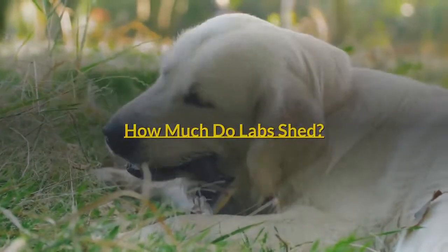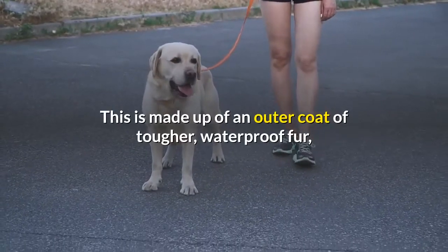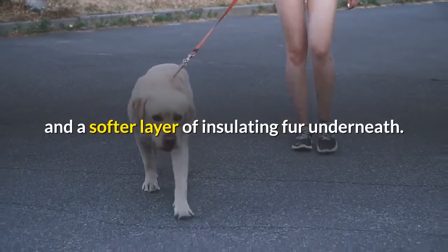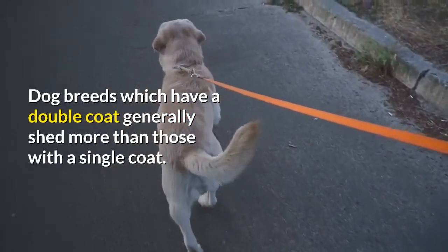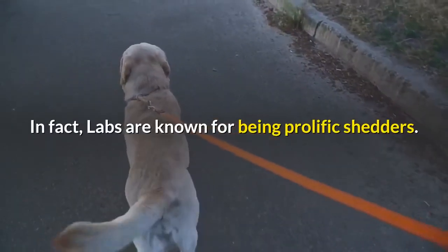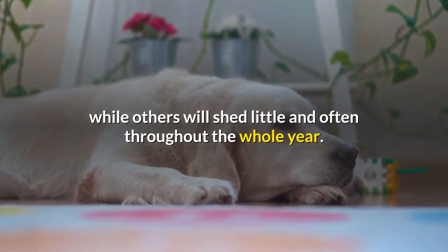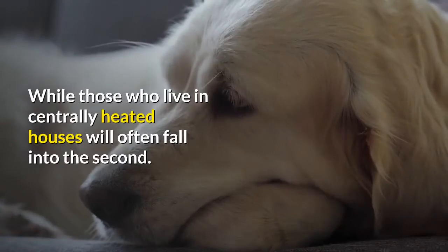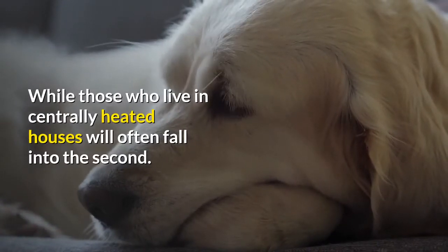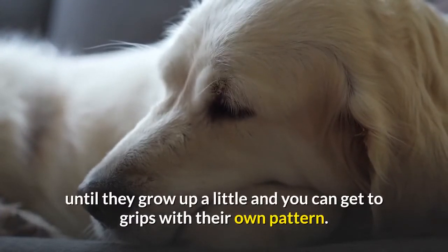How much do labs shed? Labradors have a double coat. This is made up of an outer coat of tougher, waterproof fur, and a softer layer of insulating fur underneath. Dog breeds which have a double coat generally shed more than those with a single coat. In fact, labs are known for being prolific shedders. Some Labrador dogs will have a large shed twice a year, while others will shed little and often throughout the whole year. Working dogs which live mostly outside tend to fall into the first category, while those who live in centrally heated houses will often fall into the second. But there's no real way of knowing how much your own lab will shed until they grow up a little and you can get to grips with their own pattern.